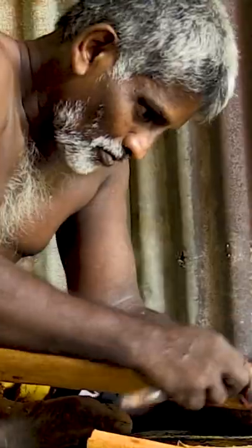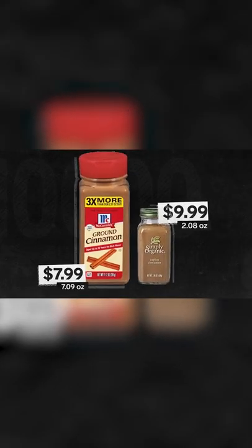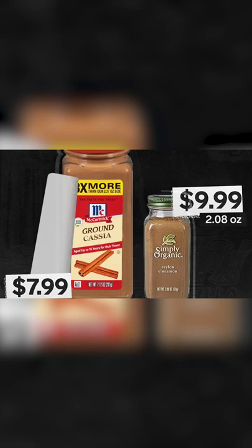Ceylon cinnamon is native to just one region of the world, but not all spices labeled cinnamon are the Ceylon variety. Many in the Western market are actually cheaper types of cinnamon called cassia. In the U.S., it is legal to label both Ceylon and Cassia cinnamon as cinnamon, while in the U.K. and other countries, Cassia must be labeled Cassia.